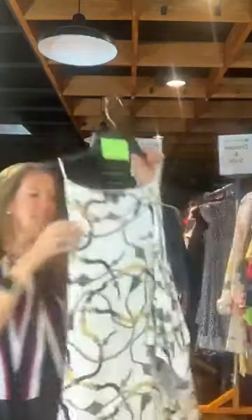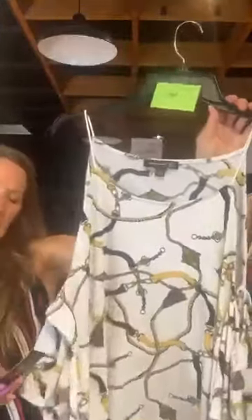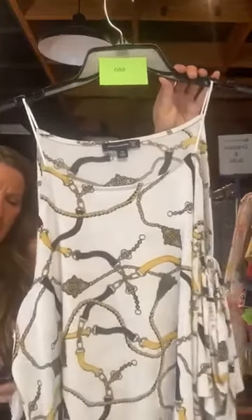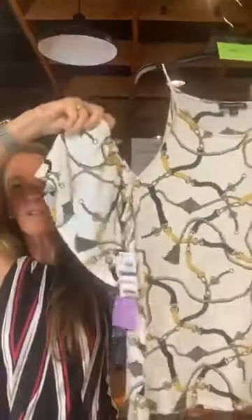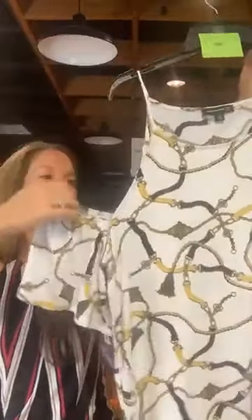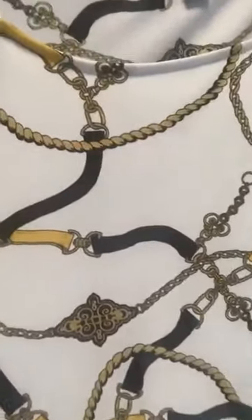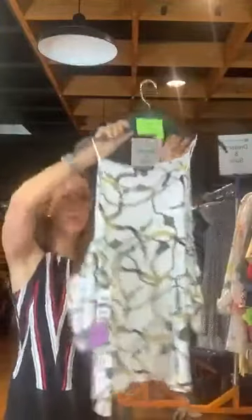Item 680. We saw this earlier. A fun top by INC. Original retail $59.50, it's $18 with us today. It's got spaghetti straps and a fun cold shoulder with a little ruffly short sleeve after the cold shoulder. A neckline, fun pattern — kind of a yellow, black, and gold pattern.